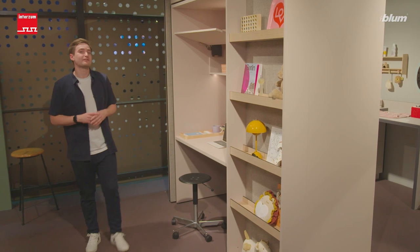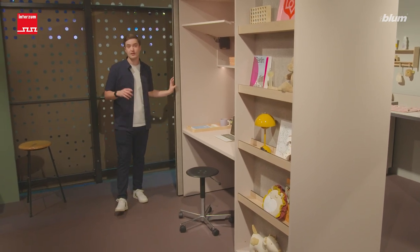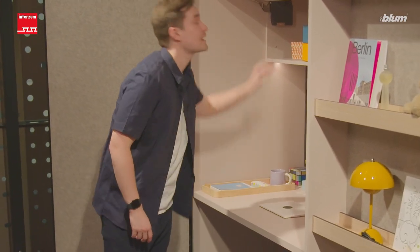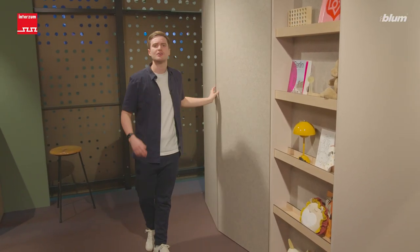The parents benefit from being able to let the home office disappear behind a large front after work. In this case implemented with Revego Duo and Aventus HK. Everything is neatly stored away in no time and there is no need to tidy up after a tiring work day.